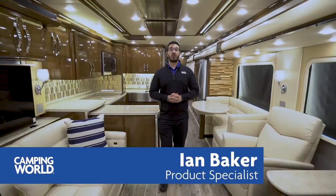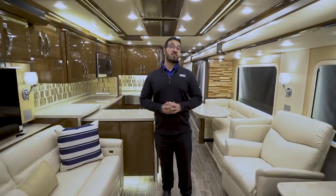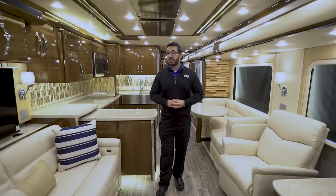Hi folks, I'm Ian Baker, the product specialist with Camping World. Today we get to review the 2018 King Air — the big bad boy, the king of the road. This particular floor plan is the 4534. I personally really like the way it's set up: you have a large U-shaped kitchen, a beautiful master bath with a double vanity, and we've done a couple of custom options in here with seating.